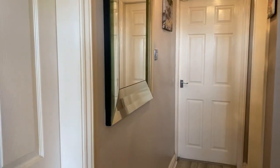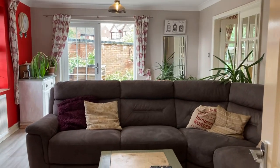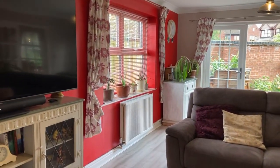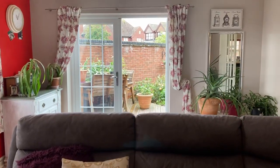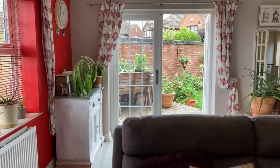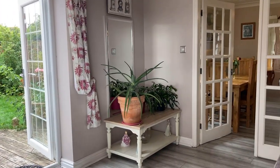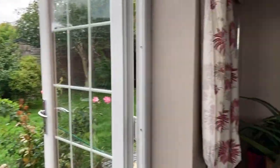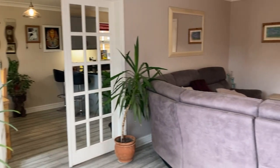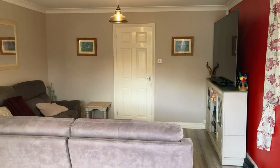So into the entrance hallway and straight through to the really spacious living room. It's a really good size — a large corner sofa here at the front and you've got ample space behind there if you wanted to have a dining table as well. It's really generous space, nicely presented.